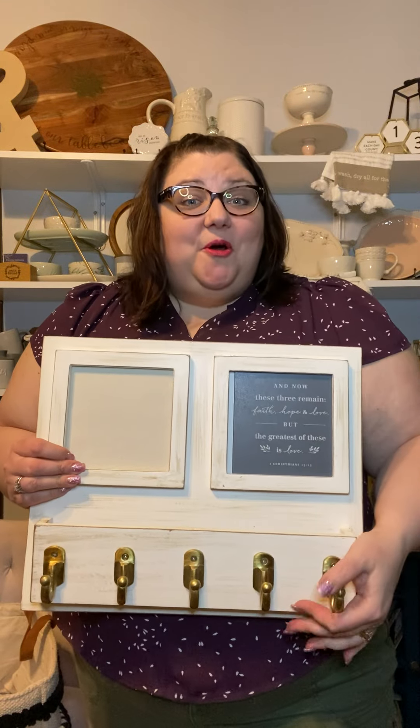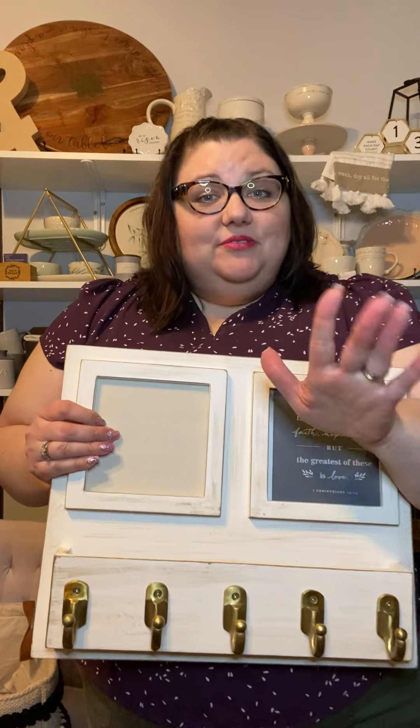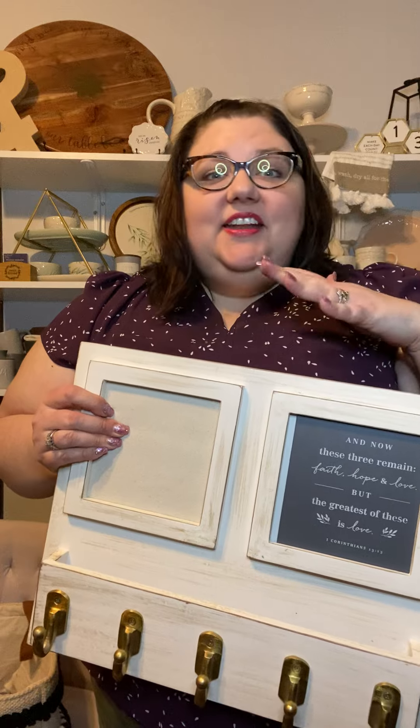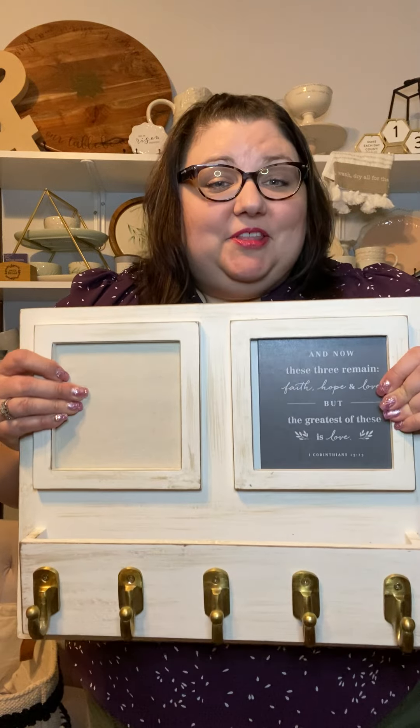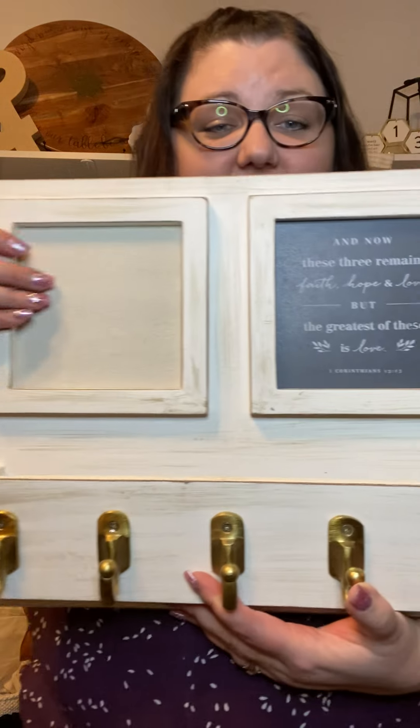Let's highlight a couple of items from our home collection. I love the versatility and usefulness of so many of these pieces as they spread that message of hope and encouragement throughout my home, including our Joshua 1-9 wall organizer.